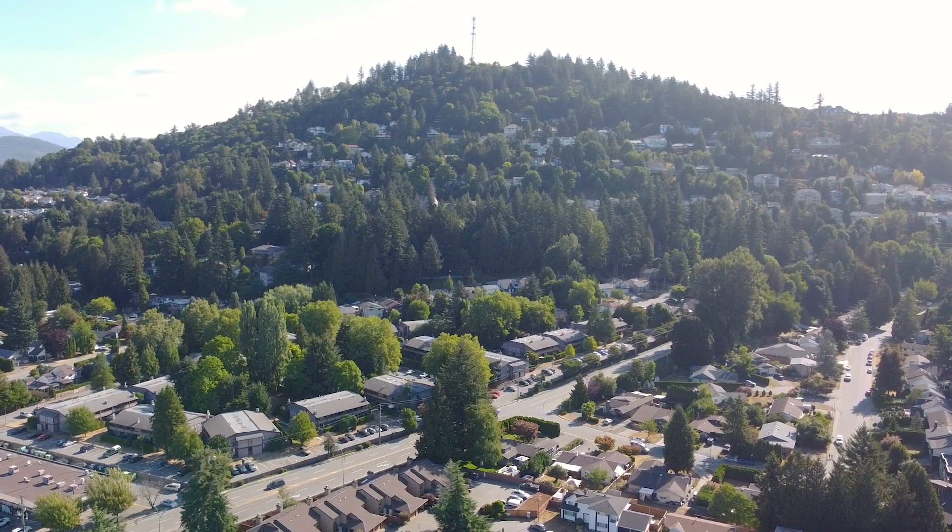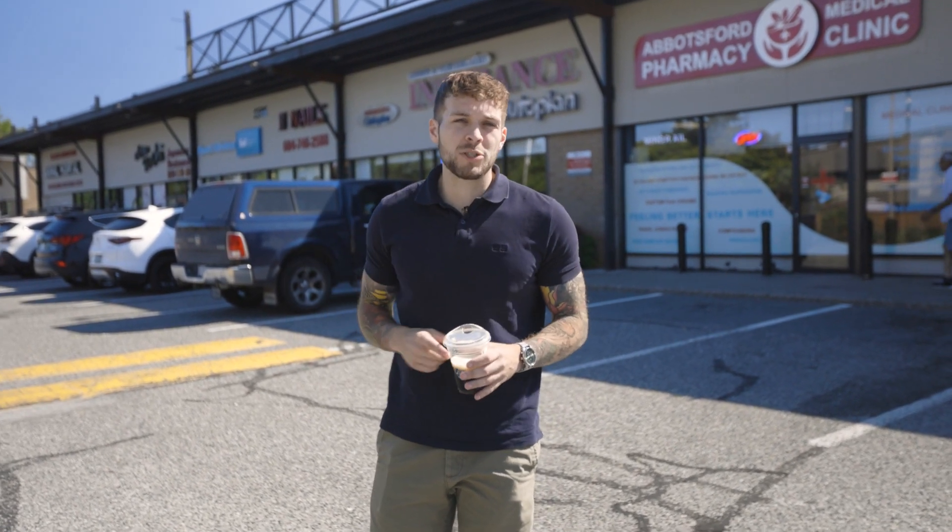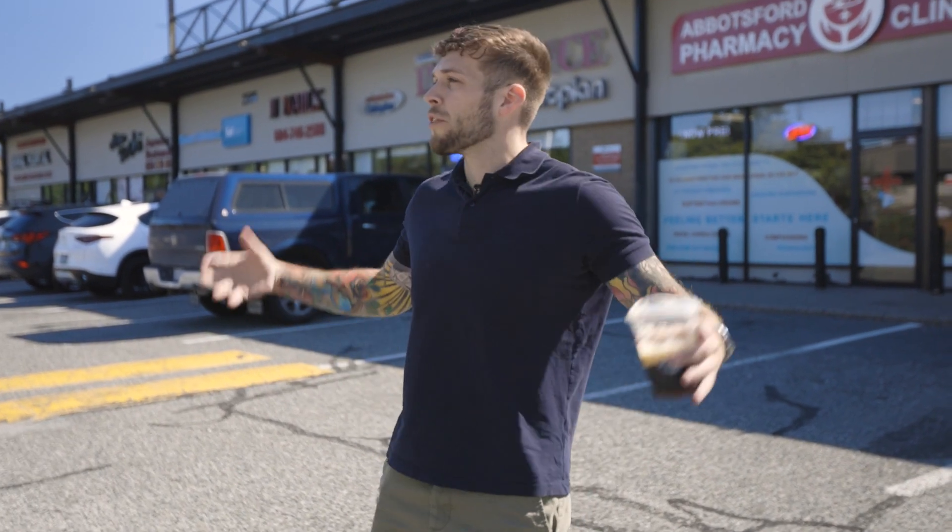We're located out here in McMillan today, which is in East Abbotsford, and this is my favorite neighborhood to get into a starter detached home - move up from a townhome, condo, whatever it might be, and get into your very first detached home. This is it. We're in the heart of it right now. Stick around to the end of the video where I'm going to show you guys everything I love about this neighborhood, the pros and the cons.